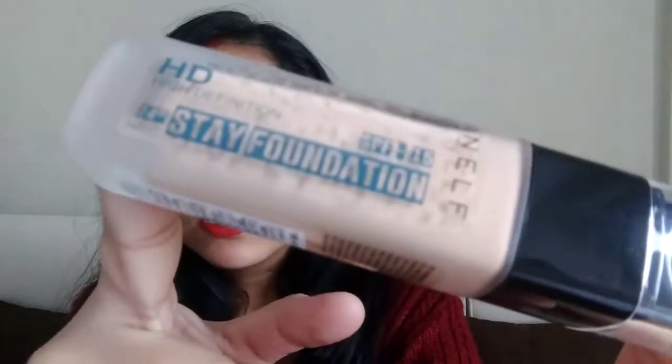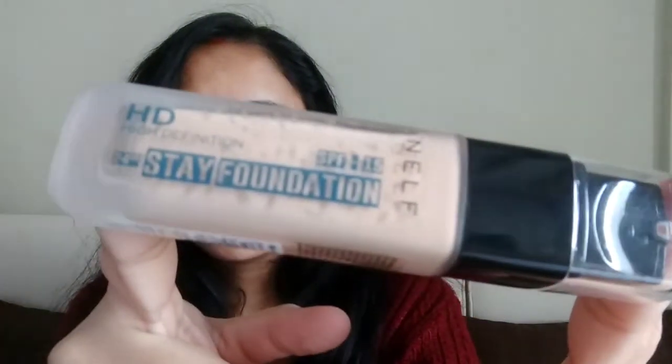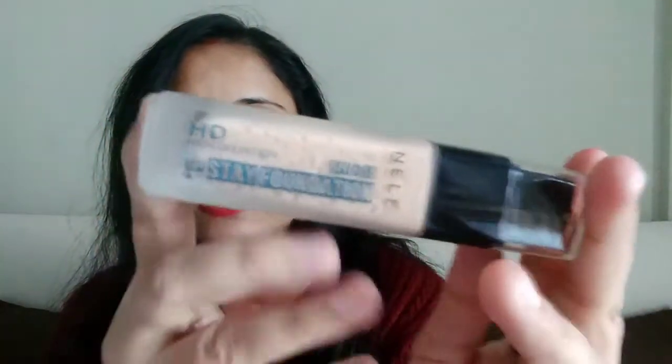It's the Nelf USA HD Foundation, and the shade I selected is 01 Natural HD. The packaging is very nice — a matte glass bottle with a pump. It looks like a perfect match for my skin. This is the first product and it costs around 800 rupees, and it's a full-size product.